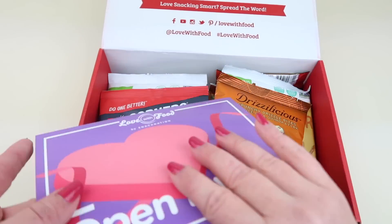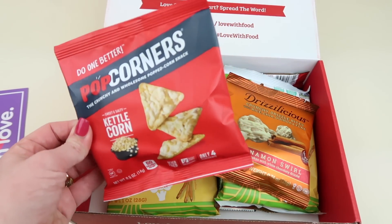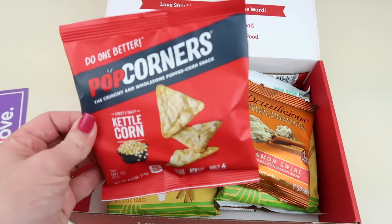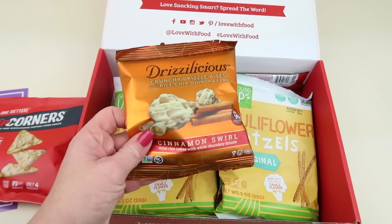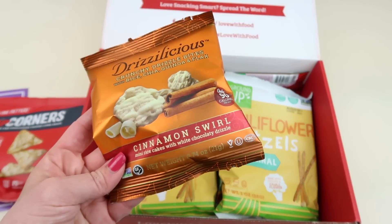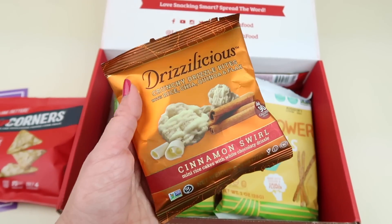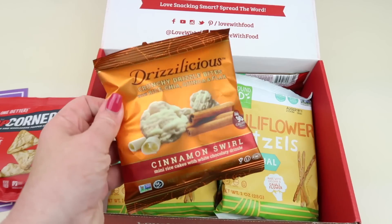First up, from Popcorners, we have kettle corn chips. These taste like kettle corn popcorn, only in chip form — it's really good. Then we have Drizzilicious cinnamon swirl mini rice cakes with white chocolatey drizzle. I've had the chocolate version of these and they are phenomenal, so these will be the same.